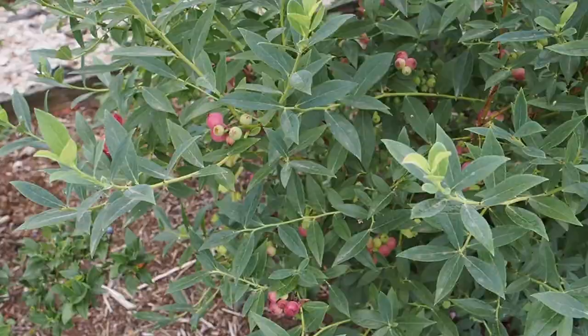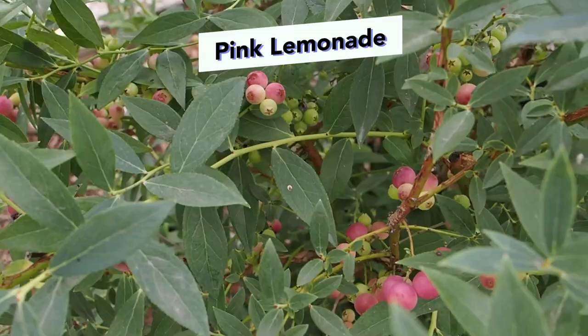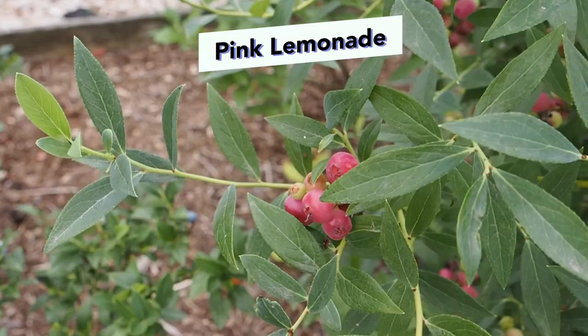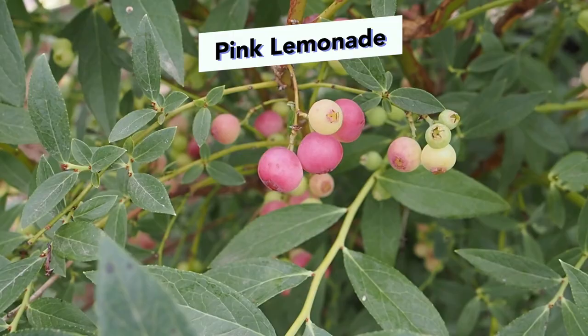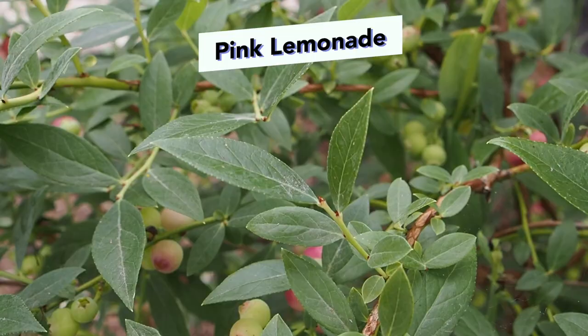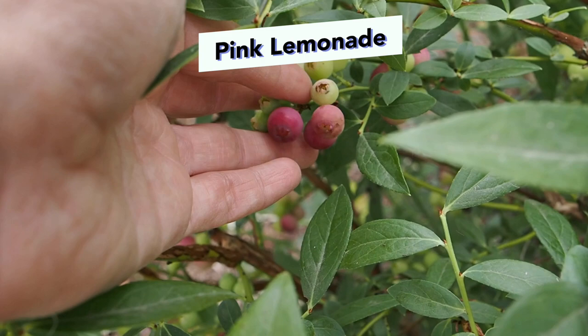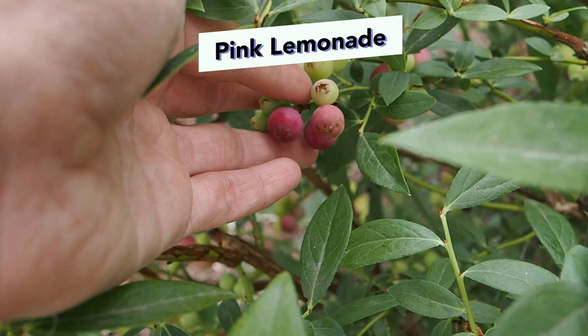And then finally we have the Pink Lemonade, and this year it did really well — it's got actually more berries than I've ever had since we've been here. Last year it didn't get a single berry, but this year we've got loads of berries. It is a later ripening variety, so there's a lot of unripe berries, but we should get more ripening over the course of this month — right now we're just at the beginning of August. They do taste a little bit different than a regular blueberry — a little bit sweeter, with a slightly different taste, maybe kind of citrusy.